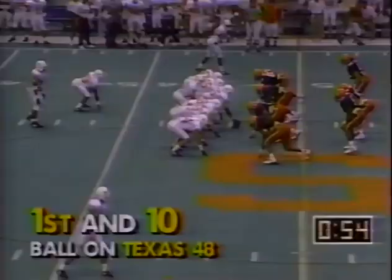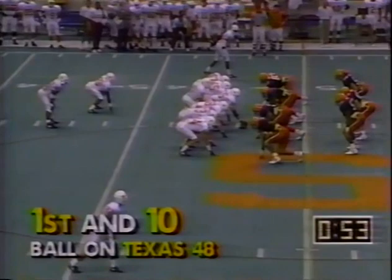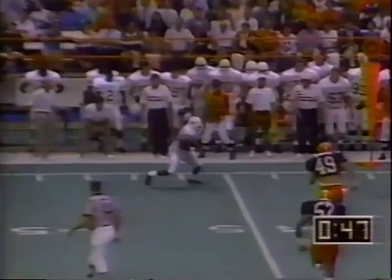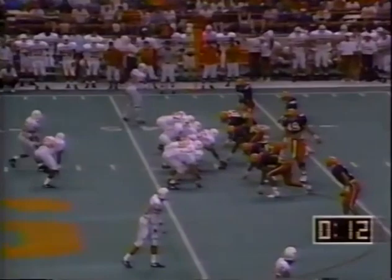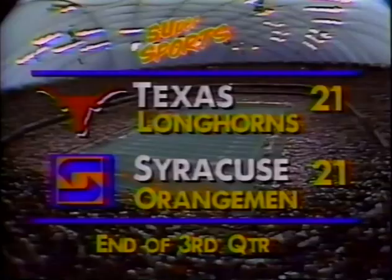Here's the play action fake by Gardere — sideline pattern. There's his man, Phil Brown. It takes two to bring him down. It's been a while since Syracuse has gotten to Gardere. From behind, Conley tripped up Adrian Walker. And that is the end of the third quarter — what a wild one it was. We're tied at 21.